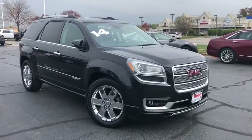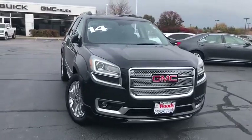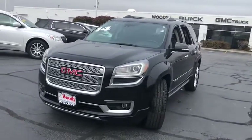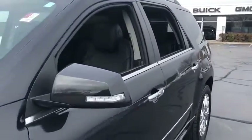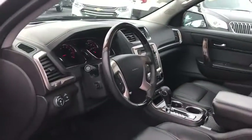Looking for the right vehicle? Check out the 2014 GMC Acadia. The GMC Acadia is great capability coupled with exceptional safety, offering better highway fuel economy than any other passenger SUV, advanced technology and thoughtful ergonomics. The Acadia is a premium utility that rejects compromise.